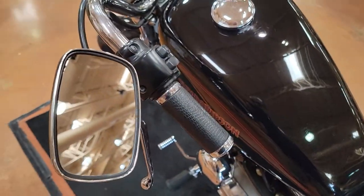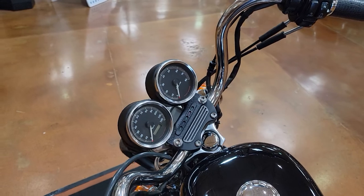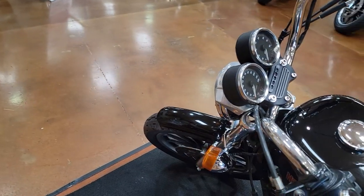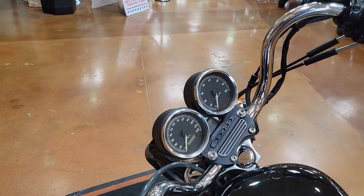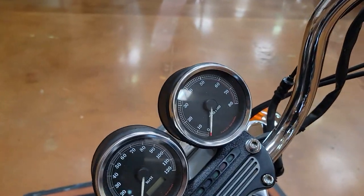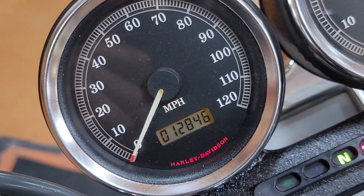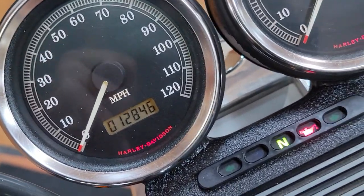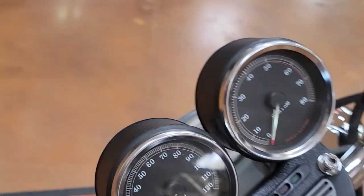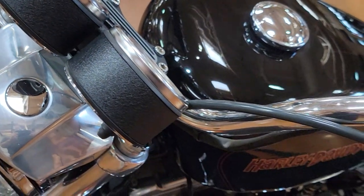And here with those modified grips — this bike has just under 13,000 miles on it. It's 12,846 miles. Really low miles for a 2000 bike. Like I said, somebody's taken such good care of this. There's no pitting in the chrome anywhere — just so clean.